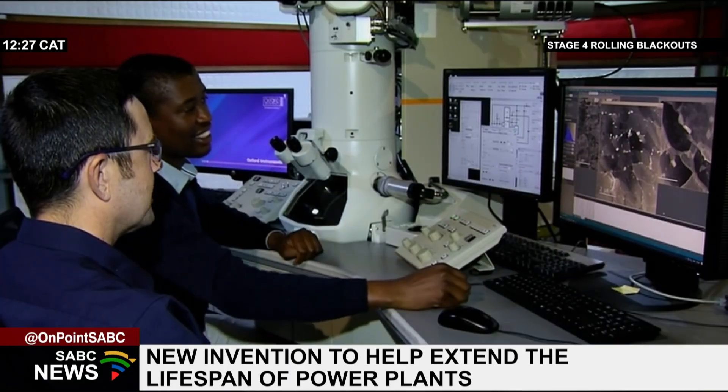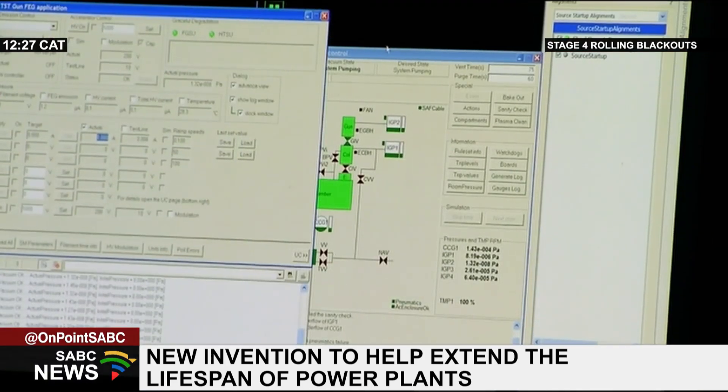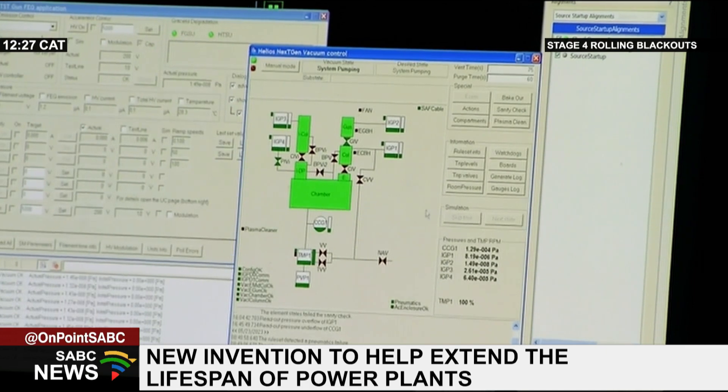Dr. Njembe believes this innovation will reduce the severity of rolling blackouts. Rotors are very expensive, so you don't want to replace them when they can still perform. You need to find ways of determining if it is really safe to retire them now or if they can still generate more electricity. That's the main purpose of what we are doing — we want to extend the life to save money.